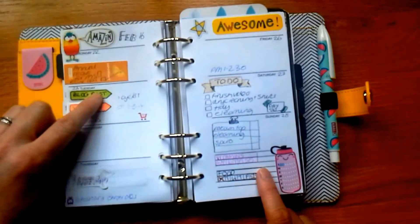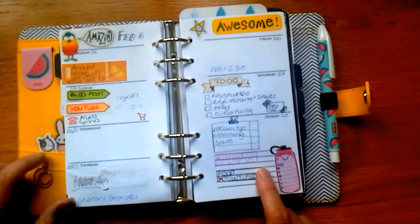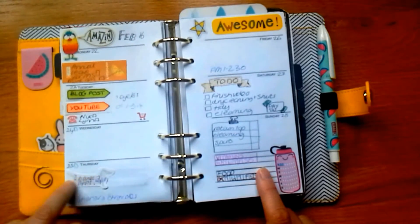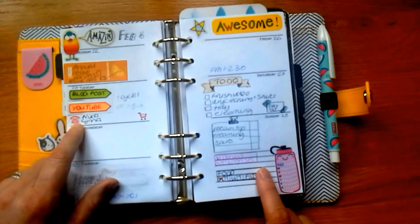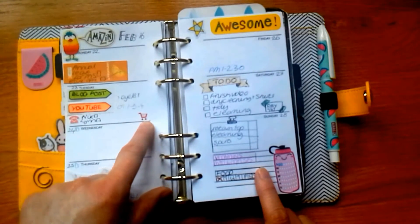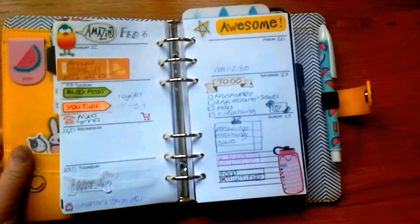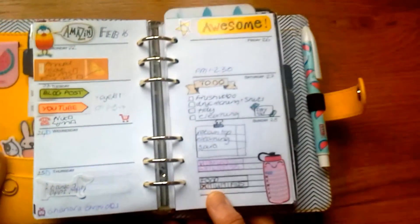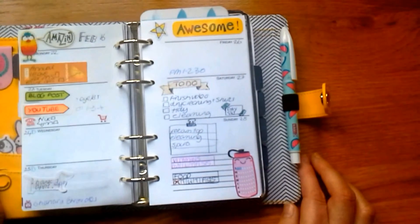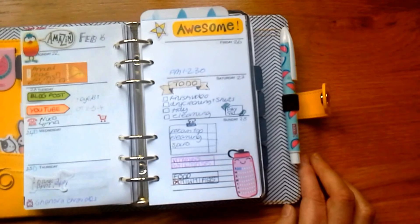I've got some post-it notes which I keep transferring and reusing — for things like blog posts or YouTube ideas. I've got little stickers: a little phone to remind myself to ring people, one I made for shopping, and a little TV to remind me of programs to watch. I've been watching a video by someone — I'll leave a link — who does lots of doodling, and I copied some of her doodles because I like the look of them for a change instead of just stickers.